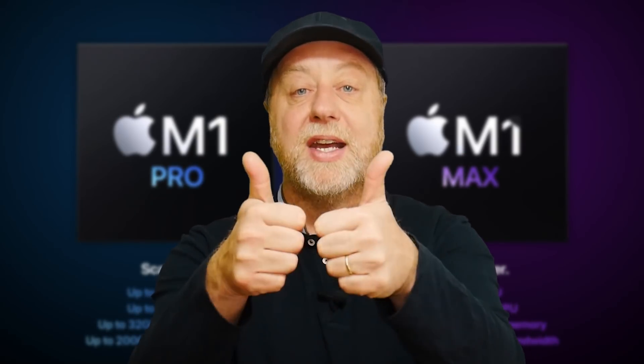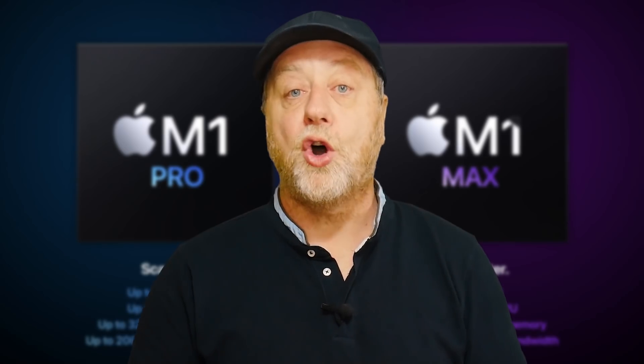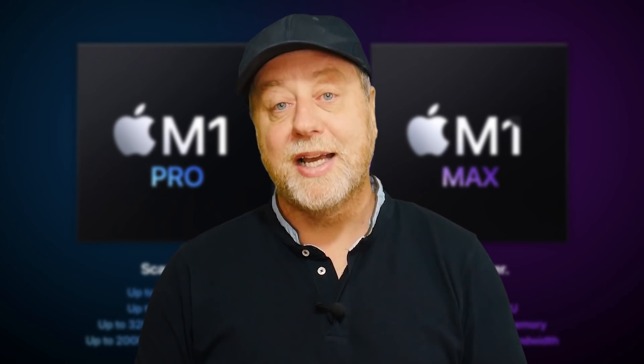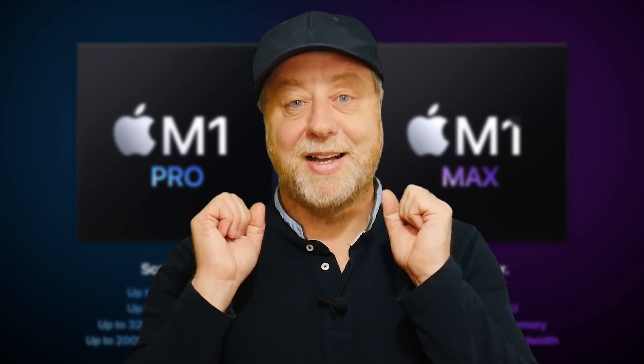Okay, that's it. My name is Gary Sims, this is Gary Explains. I really hope you enjoyed this look at the new processors from Apple. If you did, please give this video a thumbs up. Don't forget you can follow me on Twitter at Gary Explains, and I also have a newsletter — go to GaryExplains.com, type in your email address. You won't get any spam, but you will get the newsletter. I'll see you in the next one.